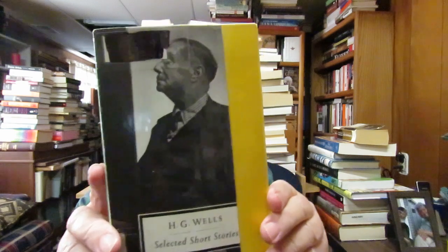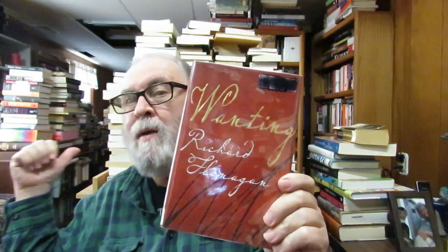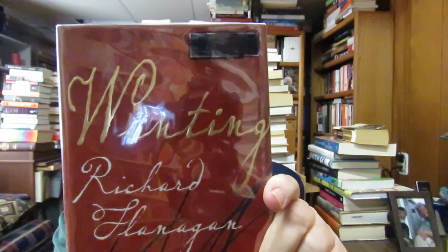Today we went to Fenville and I picked these up at Fenville Public Library's book room: Selected Short Stories of H.G. Wells — this is the Penguin edition. I didn't know he wrote short stories and it was only a quarter, so I picked that up. This is an Australian writer I collect — Richard Flanagan. This is his novel Wanting. I have four or five of his novels. He wrote The Death of a River Guide, The Sound of One Hand Clapping, Gould's Book of Fish, The Unknown Terrorist. I didn't have this one — I got this at the Fenville Public Library.